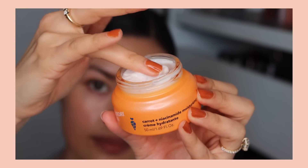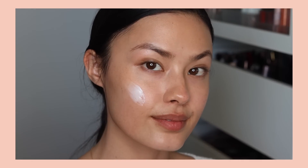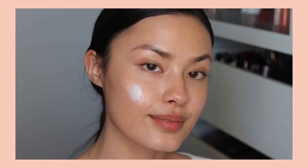The texture of this is quite a bit thicker than the Yuzu Vitamin C Sleep Mask — it has a bit more body to it, so it's really good for dry skin. How I actually use these is I use this cream at night and then I use the sleep mask in the morning, kind of vice versa, but it works really well for my dry skin.